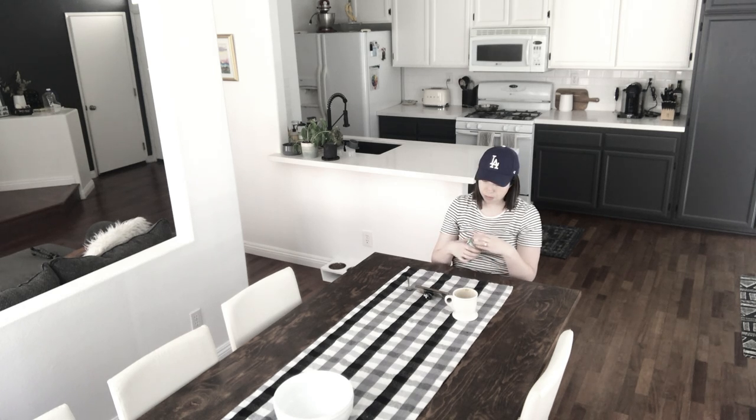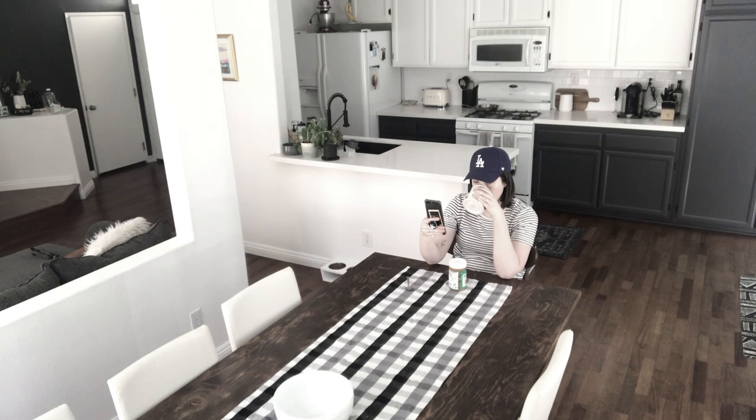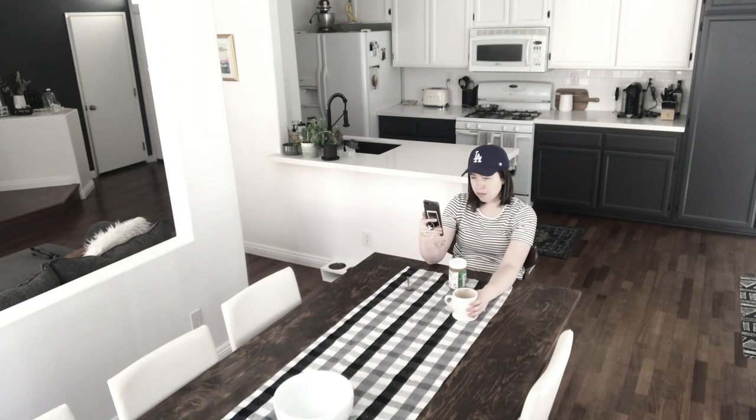After I've had my coffee I brush my teeth, hair, put on makeup, and head downstairs for a well-balanced breakfast that's high in protein and low in carbs. While I'm eating I like to read the New York Times. I think it's important to stay up to date on current world events.